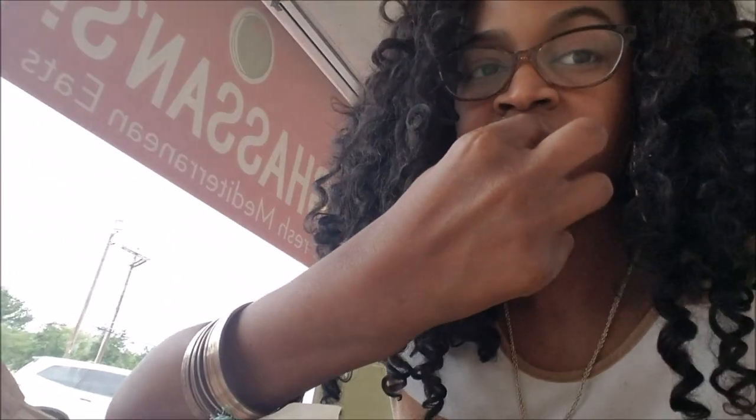Pita bread is good though. I should have got some hummus to sock this down with. Tastes like soft butter and toast. I would say I didn't waste my money. It's good. I'll come back.